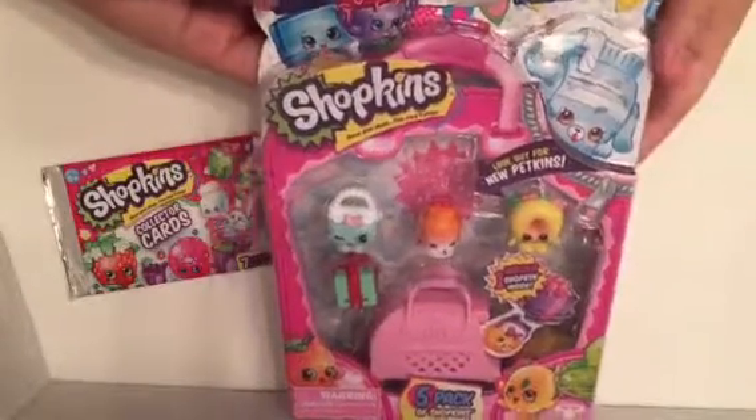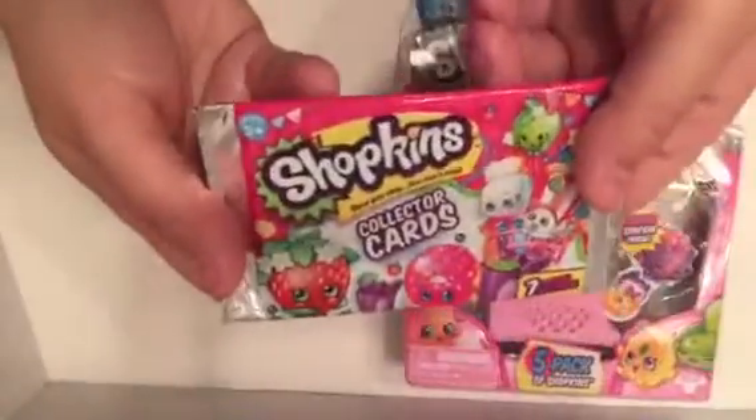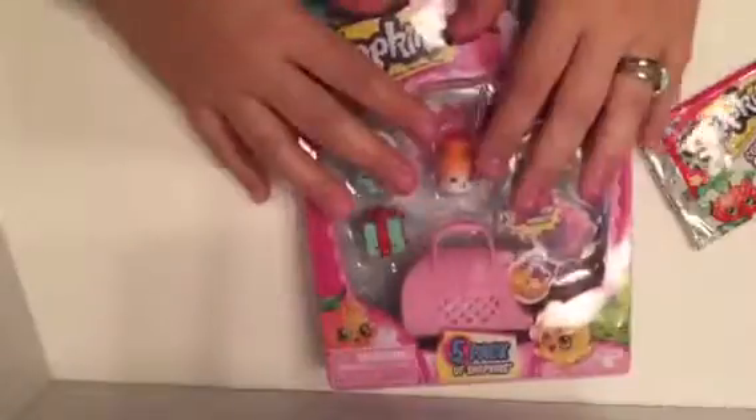Hey guys, it's Mandy and John and today I have a five pack of Shopkins and a pack of Shopkins collector's cards. So we're gonna get right into it. I am not even close to finishing my collection of season fours and everybody's already talking about season five and I just can't keep up.